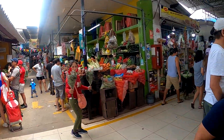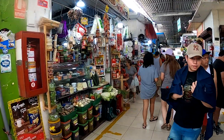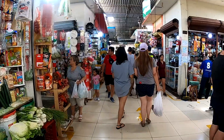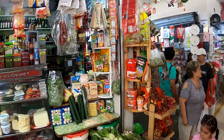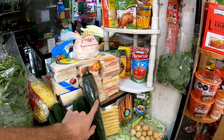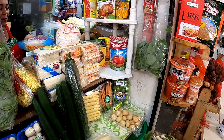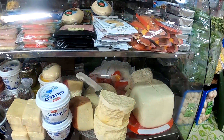Those cherries look good. Kimchi! In the UK, our cucumbers all look like this one - we don't have those ones, we always have these ones. Look at this cheese!